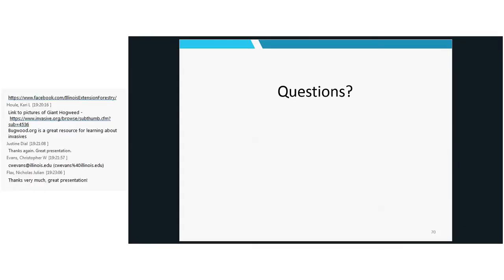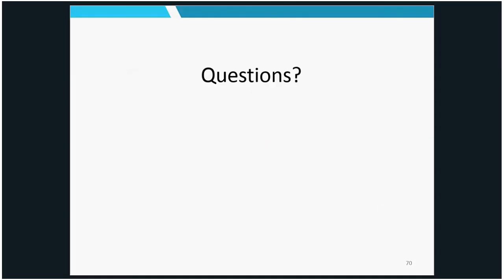Not seeing any new questions coming in — I want to thank everybody for attending. Feel free to catch future Four Seasons webinars as they come up, and look at our past archived recordings on the YouTube page. I'll stay on for a few more minutes in case any other questions come in, but otherwise have a great rest of the day.